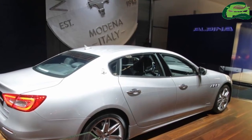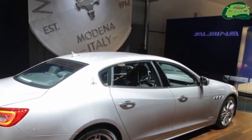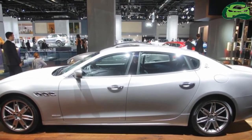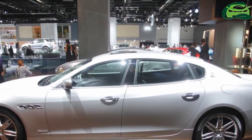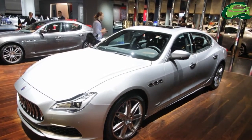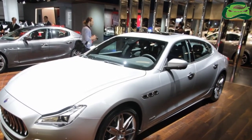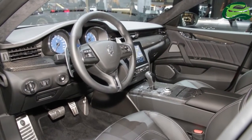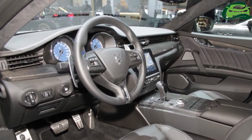On the inside, the standard equipment includes a navigation system and leather 12-way power comfort front seats with a 4-way electric lumbar support and heating function. The upper dashboard and the armrests are also upholstered in leather. The car gets a high-resolution 8.4-inch capacitive touchscreen, compatible with both Apple CarPlay and Android Auto.